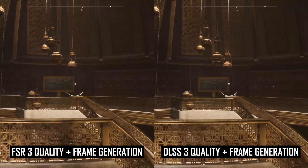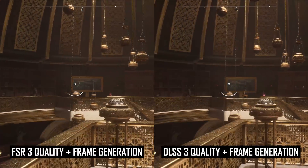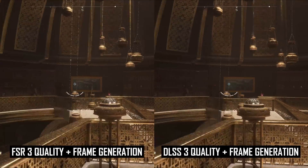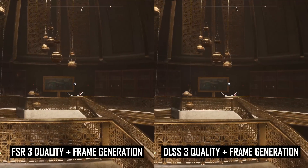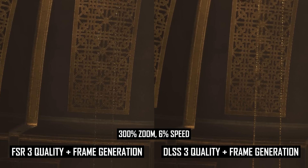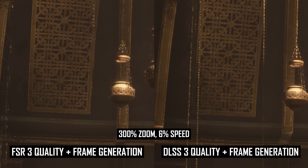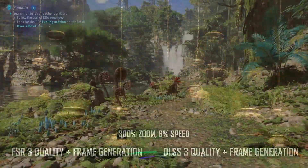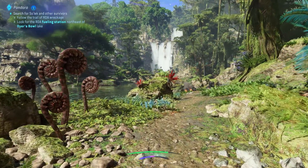Why AMD would launch FSR3 in a broken or poor state in two games is beyond me — I guess that's typical AMD marketing — but the good news is that they didn't just stand still. They didn't simply accept the quality of that initial release; they've clearly been putting in time to improve the technology just a few months after release, which shows in Avatar Frontiers of Pandora.